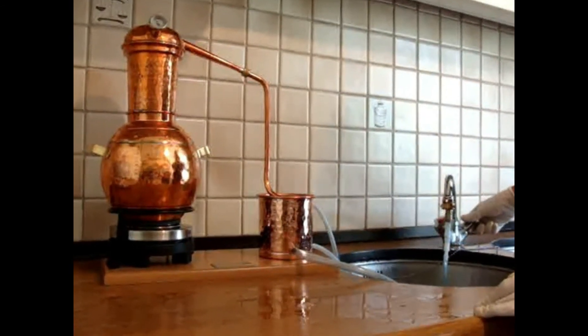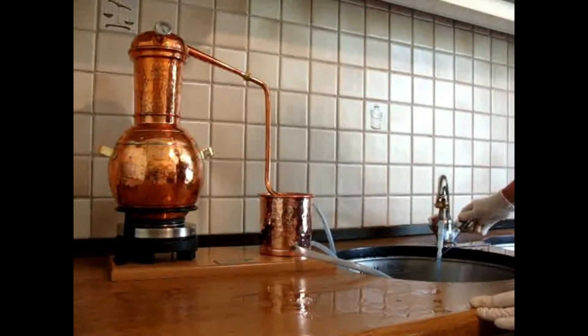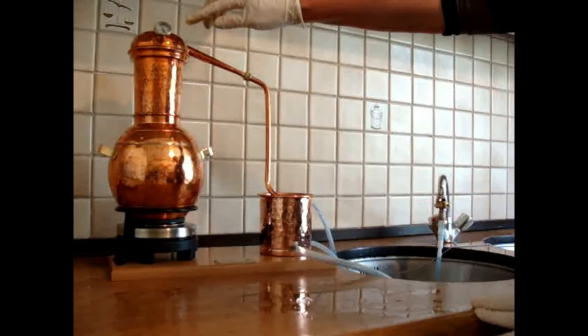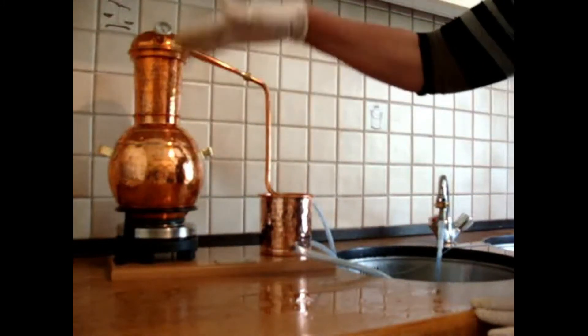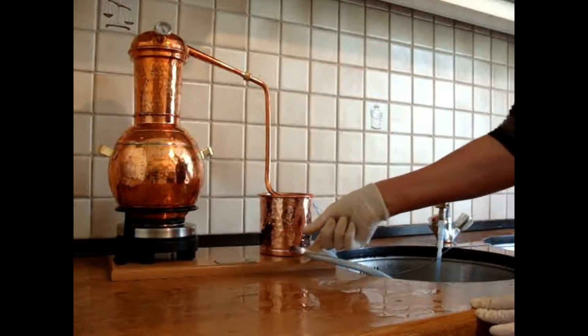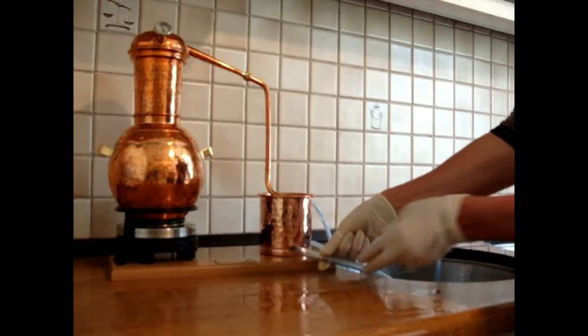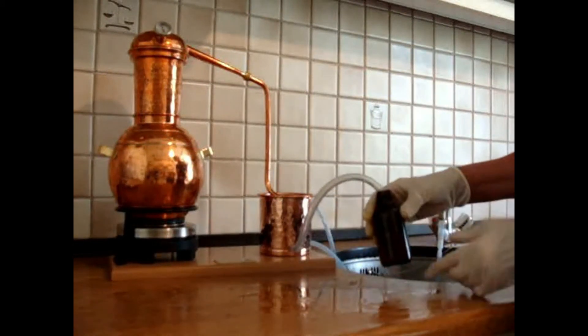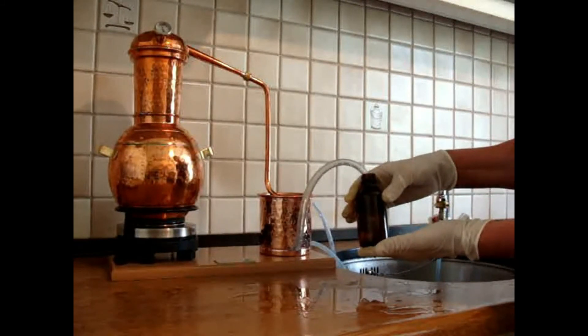I'm now going to just turn on the water slightly. Now we have the condenser working. Once the temperature reaches 100 degrees centigrade, the steam will start to come through, and what will be coming out of this tube here is the hydrosol, which we will capture into the bottle.